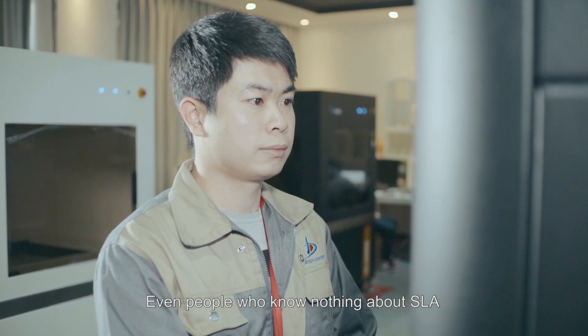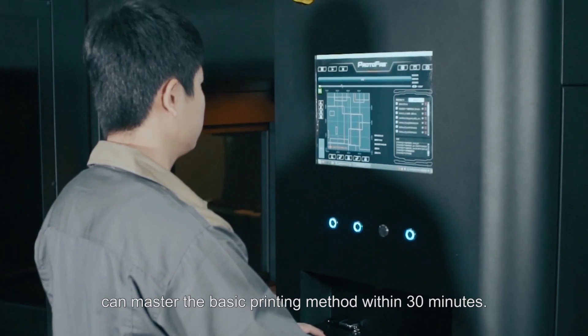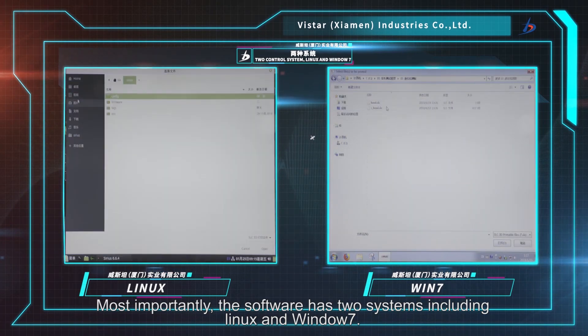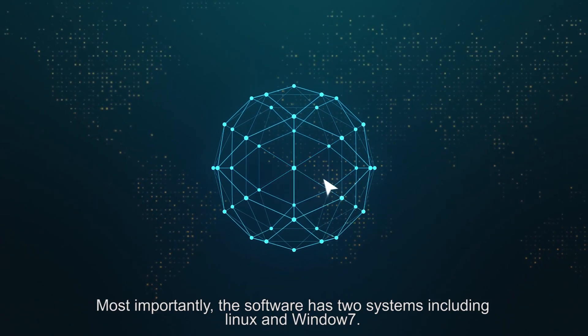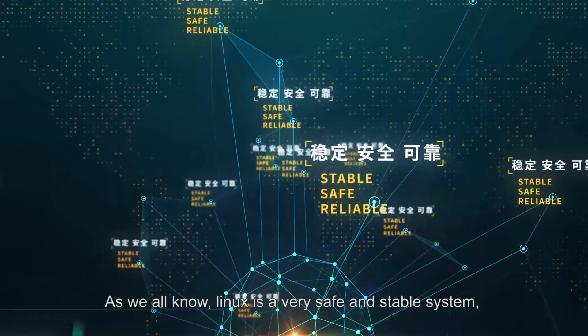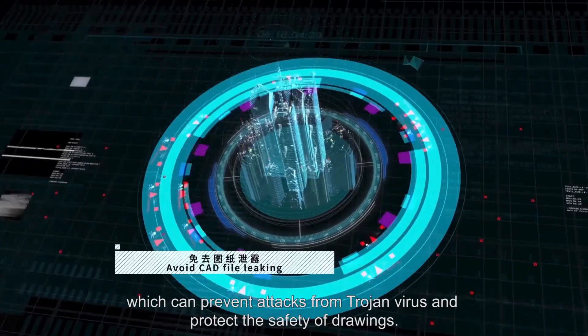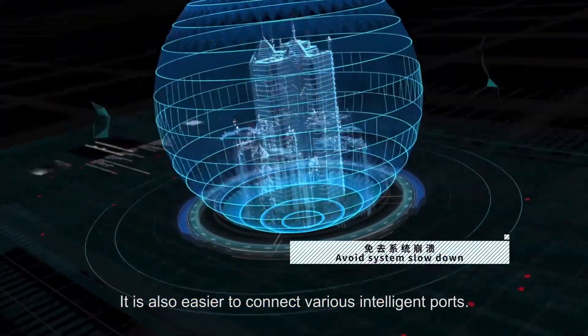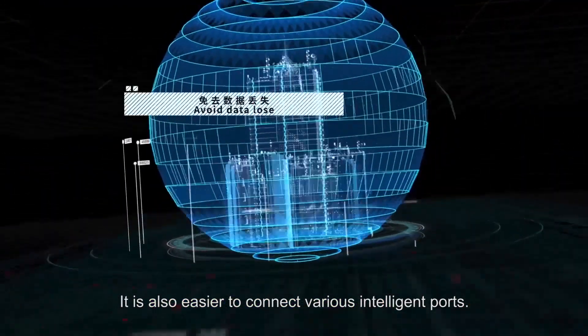Even people who know nothing about SLA can master the basic printing method within 30 minutes. Most importantly, the software supports two systems including Linux and Windows 7. Linux is a very safe and stable system which can prevent attacks from Trojan viruses and protect the safety of drawings. It is also easier to connect various intelligent ports.